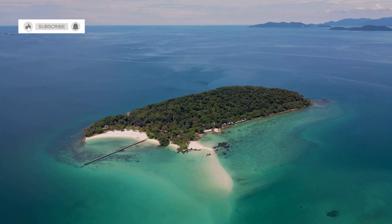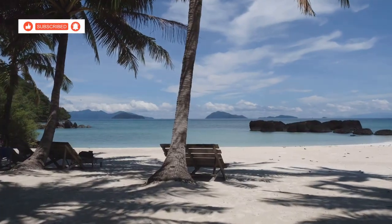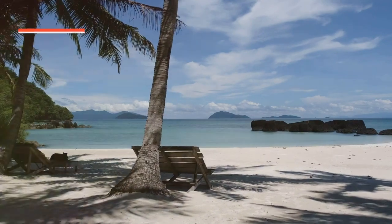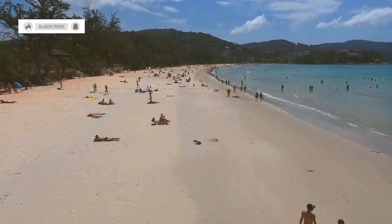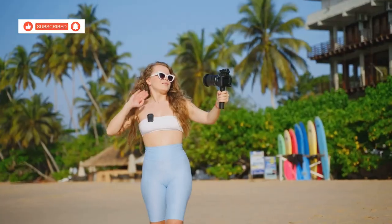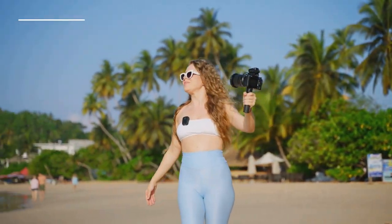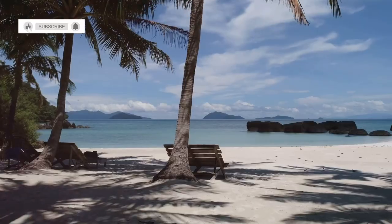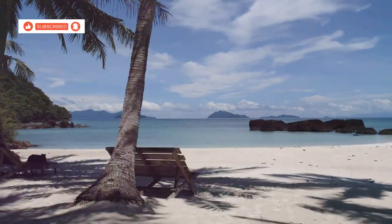Koh Chang, you guys — this place is special. It's got the perfect blend of adventure and relaxation, natural beauty and cultural experiences. If you're looking for an island getaway that has it all, look no further. If you enjoyed this video and want to see more travel content like this, hit that like button and subscribe to my channel. And let me know in the comments below where you want to see me explore next. Thanks for watching!